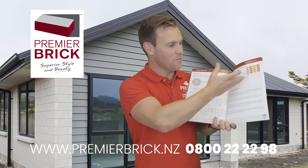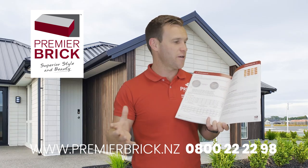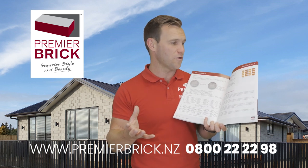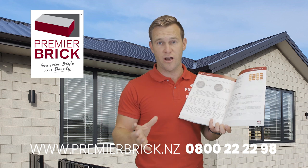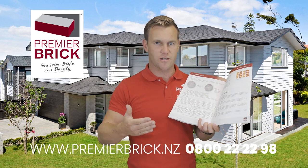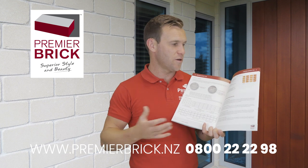Mortar joints — this is really important. Our recommended mortar finish is what we call raked and brushed, and most of the photos in this brochure are raked and brushed. Some bricklayers will tell you they prefer to point or strike the mortar off, but the problem with that is it can create a lot of colour variation and can make your overall veneer look below par. Raked and brushed looks amazing — it hides colour variation, looks great, performs great, and there are no weather tightness issues. You can do ironed, flush, or struck, but we don't recommend those — because Premier Brick has such consistent colour, any of those other techniques will show up more colour variation in the mortar.